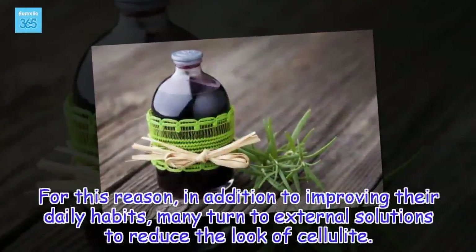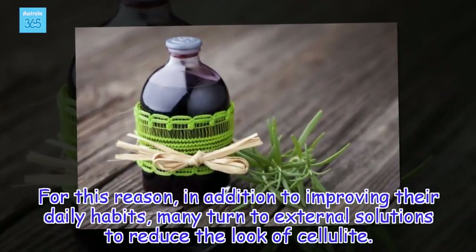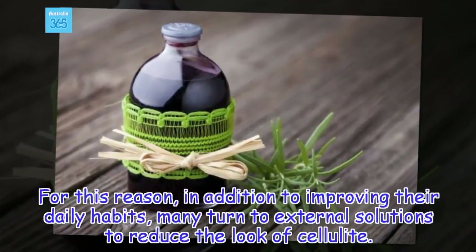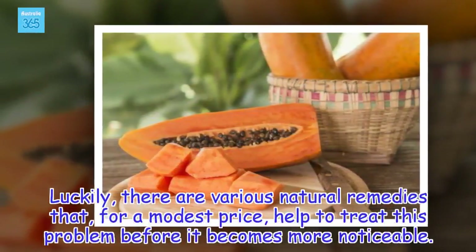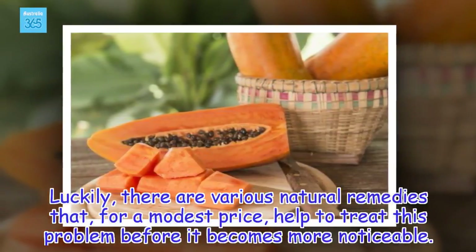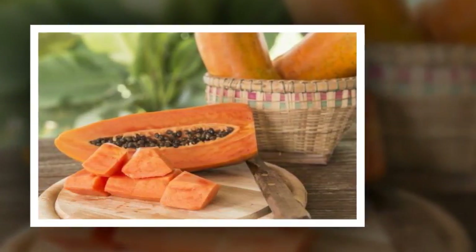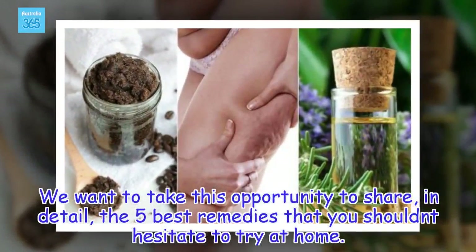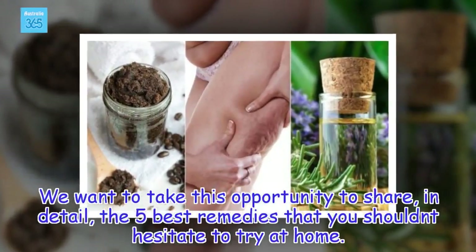For this reason, in addition to improving their daily habits, many turn to external solutions to reduce the look of cellulite. Luckily, there are various natural remedies that, for a modest price, help to treat this problem before it becomes more noticeable. We want to share, in detail, the 5 best remedies that you shouldn't hesitate to try at home.